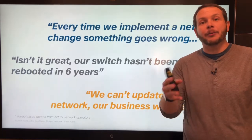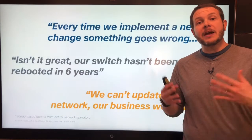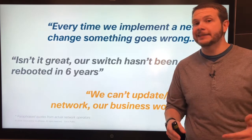Would you do that to any other part of your IT platforms? And how about this one — it's quite sad: we can't update or change our network because the business won't allow it. If your network is so critical to your applications and the running of your business that you can't actually maintain your network, well, that's not very good. How do you actually enforce stability?